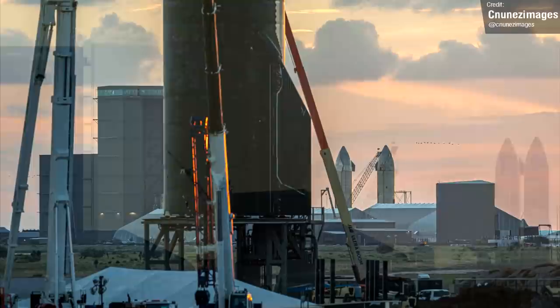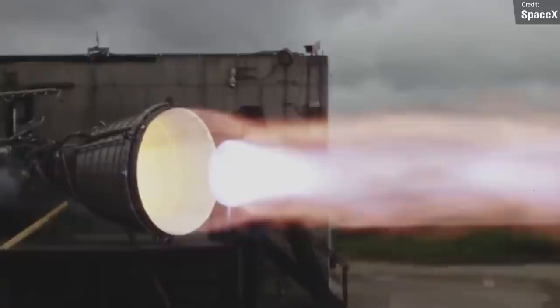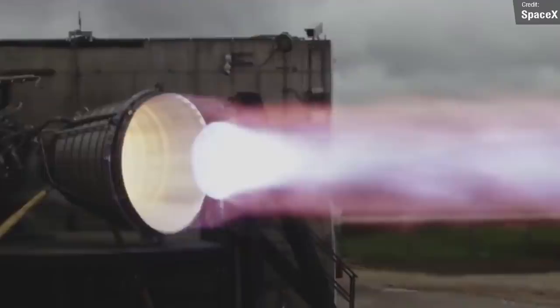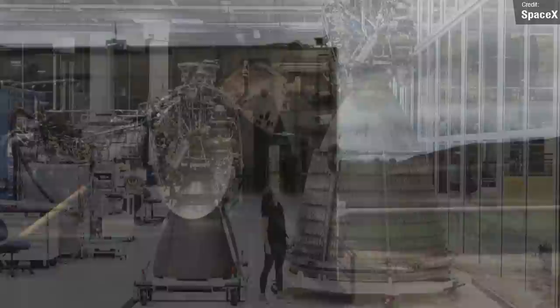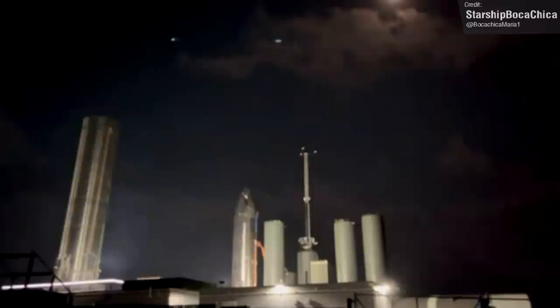Now, the test campaign for Ship 20. Ship 20 had two engines attached: a sea-level Raptor engine, the same kind used on all Starship prototypes so far, and a vacuum Raptor engine — a variant of Raptor designed to work better in the vacuum of space. While the two engines are functionally similar, the key difference is the massive engine bell on the vacuum version. We've seen tests of this engine on test stands before, but never actually attached to a Starship vehicle — until now.